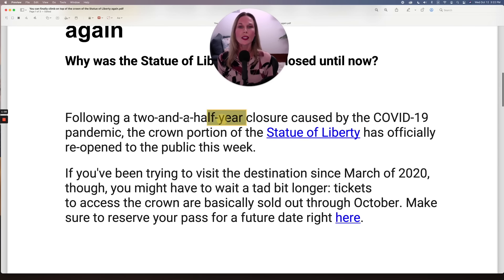Let's look right here: 'two and a half year.' Now, two and a half — a half is 0.5 — so two and a half is 2.5. But why does it say 'year' and not 'years'? That's because 'two and a half' is an adjective here. 'Two and a half year' — this whole thing is describing what type of closure it was. That's why 'year' does not have a plural, because adjectives don't have singular and plurals.